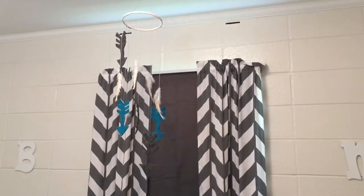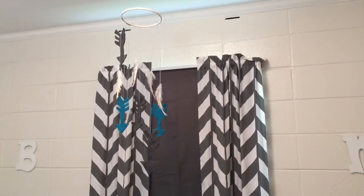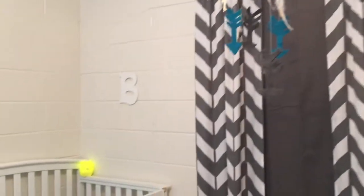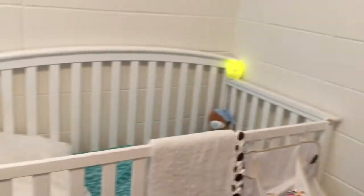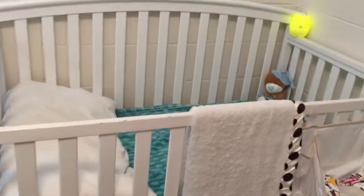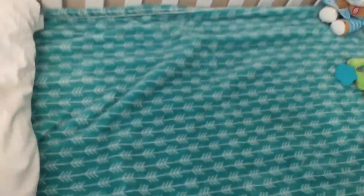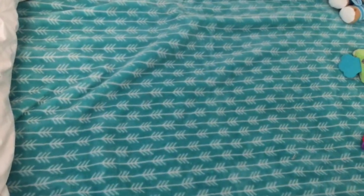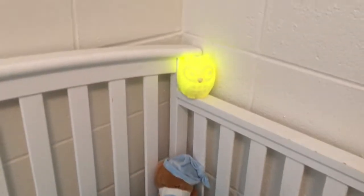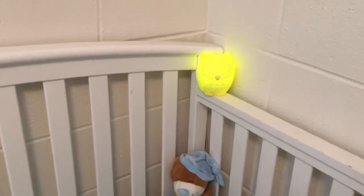Right here I have a little DIY dream catcher mobile — whatever you want to call it — but I made it for Bryson when he was born. He has a 'V' over his bed from Hobby Lobby as well. This is his bed, it came from Walmart, his blanket came from Babies R Us and it just has like a little Aztec design on it. That's his little praying bear from Walmart and his little owl nightlight — it's so cute.